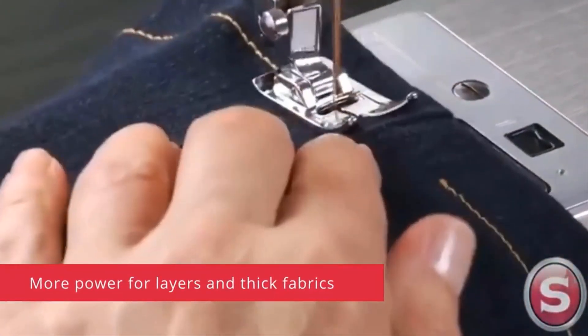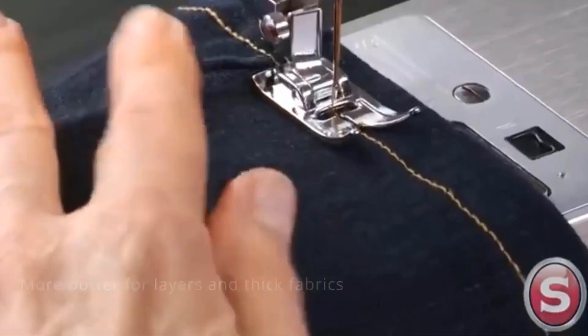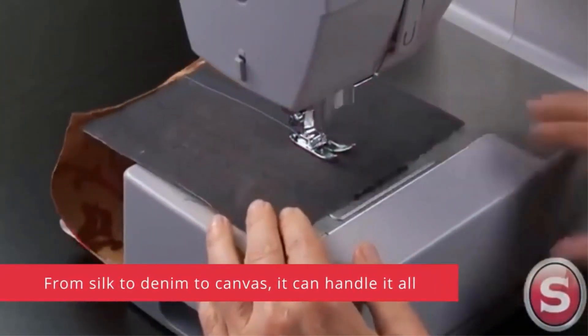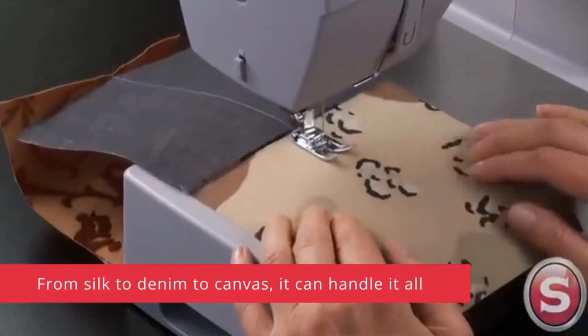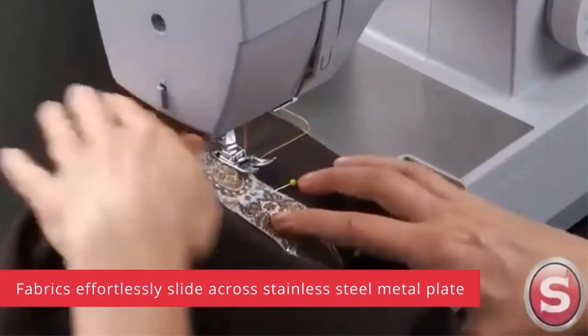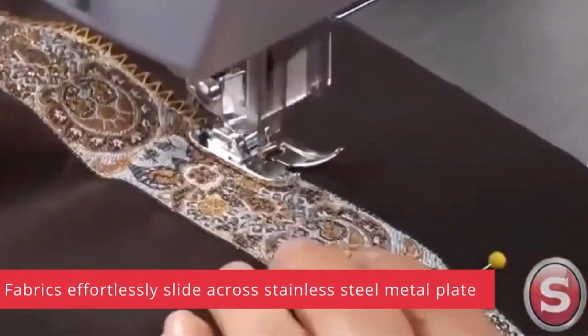One of its standout features is the array of 23 built-in stitches, encompassing basic, stretch, decorative, and buttonhole stitches. This versatility ensures that you can tackle a wide range of projects with ease, adapting to different fabric types and design requirements.